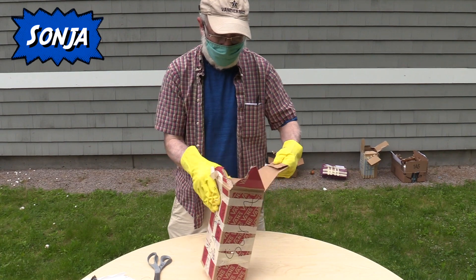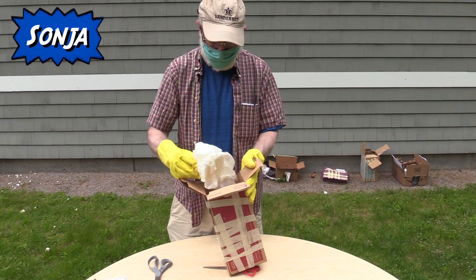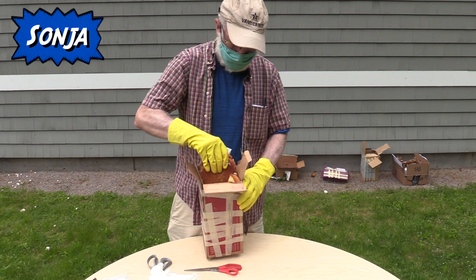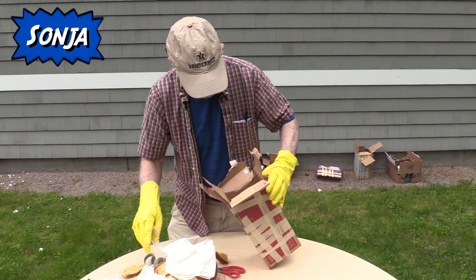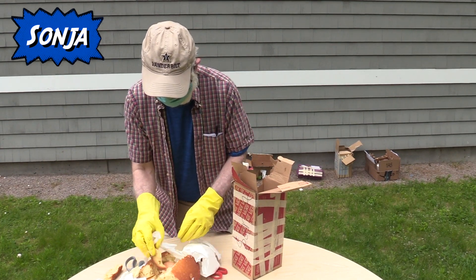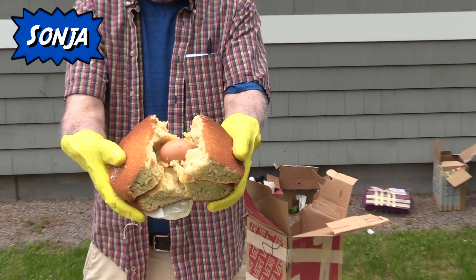This box is heavily taped. Inside we have paper towels. Looks like pound cake — obviously it's her favorite. Inside the cake, carefully preserved, the egg has made it.